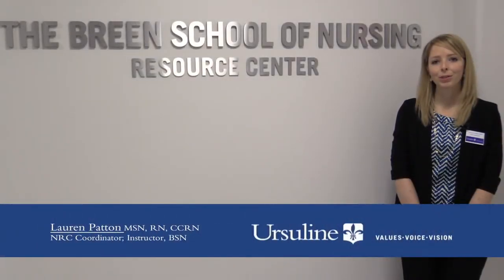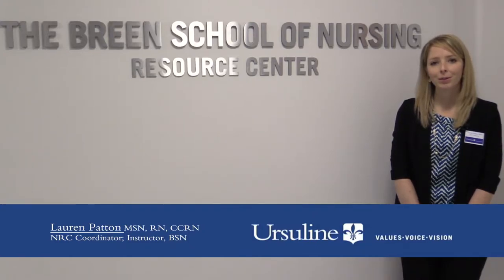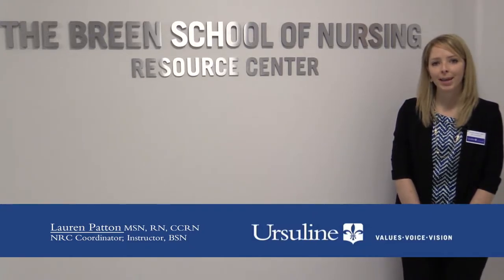Welcome to Ursuline College's Nursing Resource and Simulation Center. Our Nursing Resource Center is part of the Breen School of Nursing and consists of a nursing skills lab, health assessment lab, simulation center, and debriefing room.